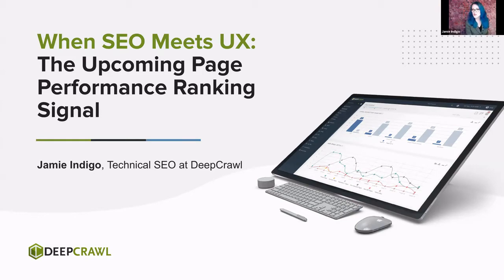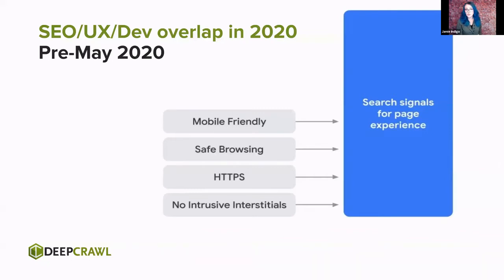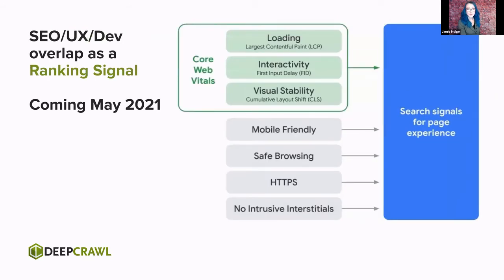The title of this talk is 'When SEO Meets UX.' A friend rightfully gave me a little guff about this, pointing out that UX and SEO have been pretty strongly interlinked before now. Pre-May 2020, we knew that mobile-friendly, safe browsing, HTTPS, and intrusive interstitials were all signals for page experience — things that while SEOs didn't directly control, we knew would impact us. The differences in May 2021: we're going to see three new pieces added into page experience as a ranking signal — our Core Web Vitals.